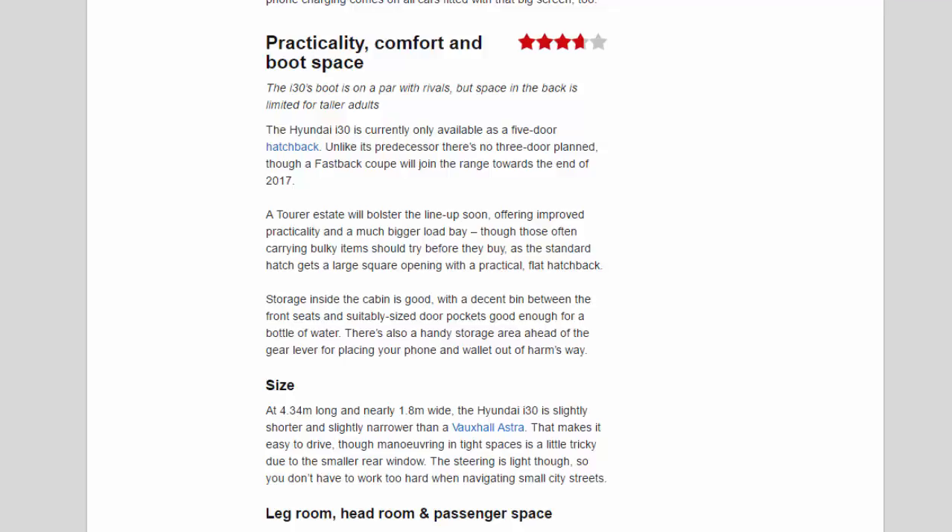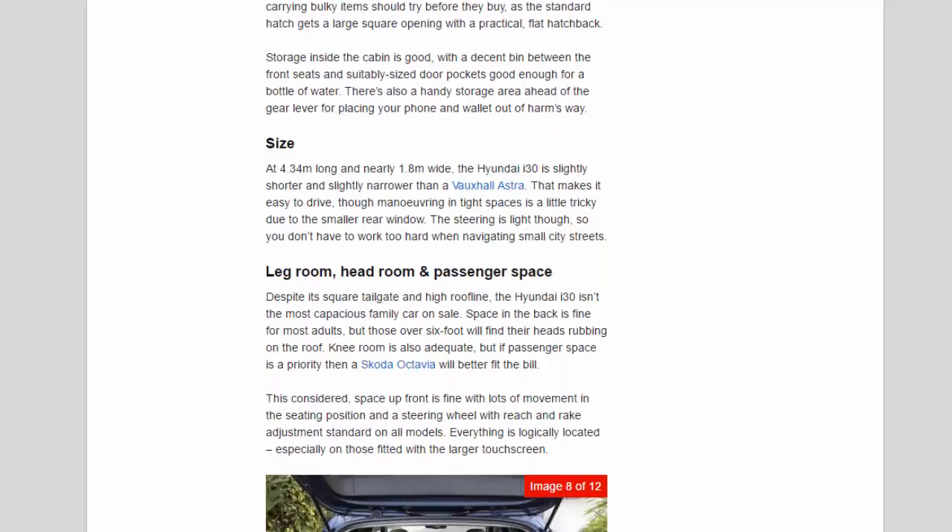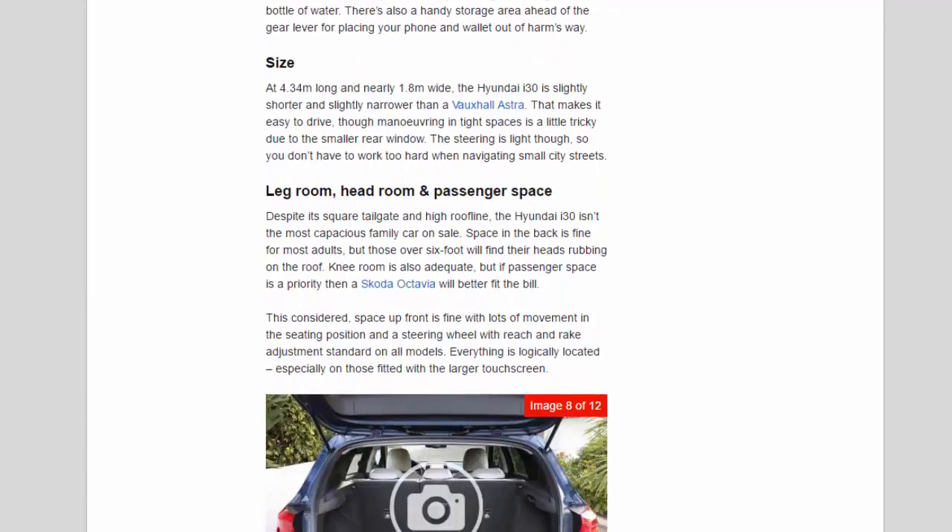Storage inside the cabin is good, with a decent bin between the front seats and suitably sized door pockets — good enough for a bottle of water. There's also a handy storage area ahead of the gear lever for placing your phone and wallet. At 4.34 m long and nearly 1.8 m wide, the Hyundai i30 is slightly shorter and slightly narrower than a Vauxhall Astra, making it easy to drive, though manoeuvring in tight spaces is a little tricky due to the smaller rear window. The steering is light, so you don't have to work too hard when navigating small city streets.